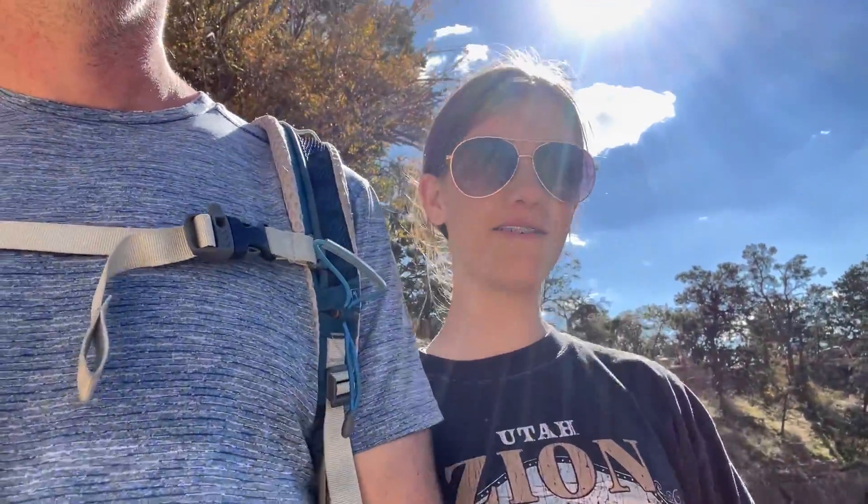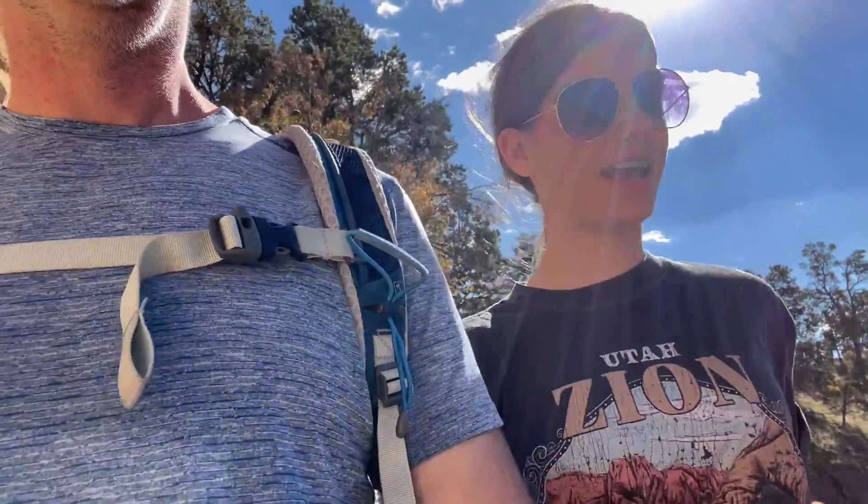Dr. Backpacker and Kids here, and today we're hiking the Bright Angel Trail in Grand Canyon.